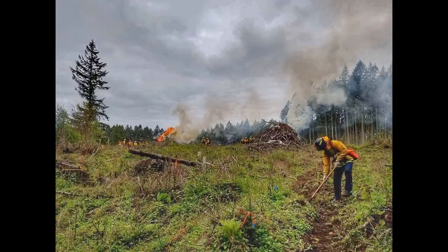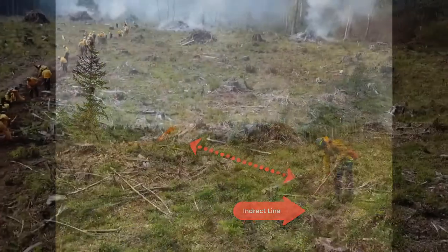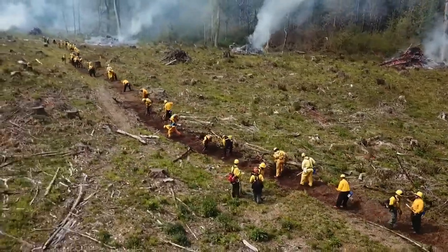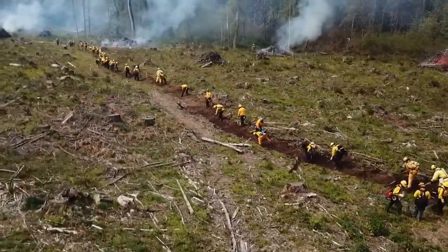Indirect attack permits easier work for crews because there is less smoke, heat, and flame contact. This method relies on natural or constructed fire barriers and/or fuel types. The disadvantage is increased acreage burned.